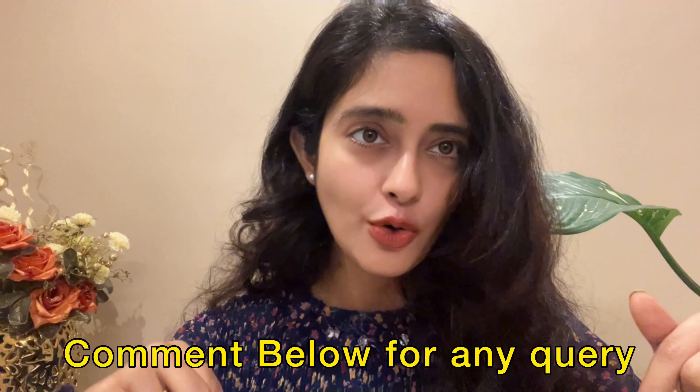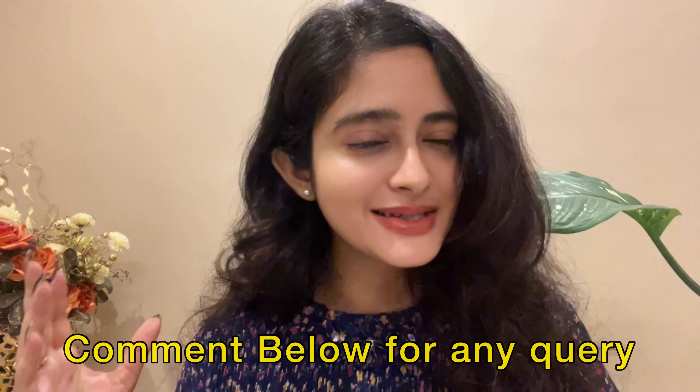So that is foundation. I have covered all the main points. If you have any questions, do comment below and let me know your doubts so we can discuss them in the next video. Thank you so much for watching, and we will see you in the next video — bye bye!